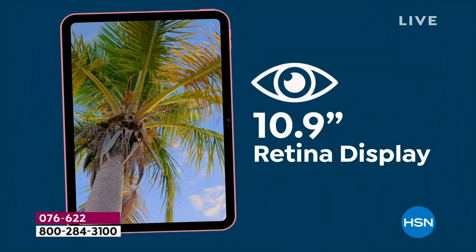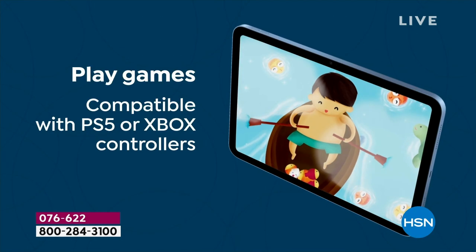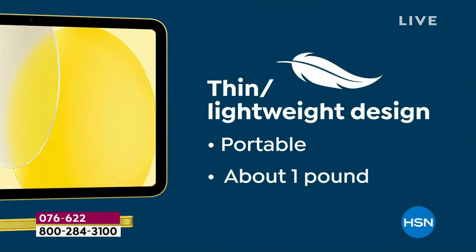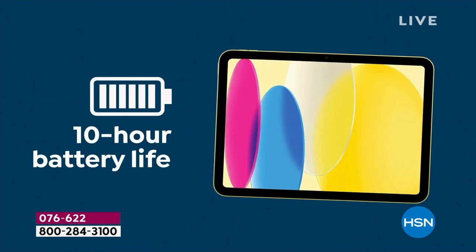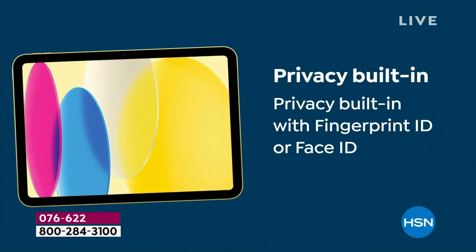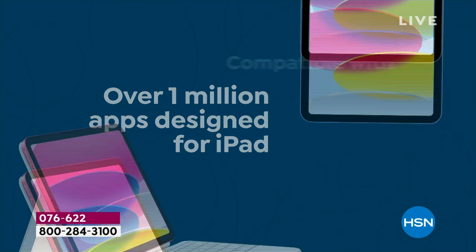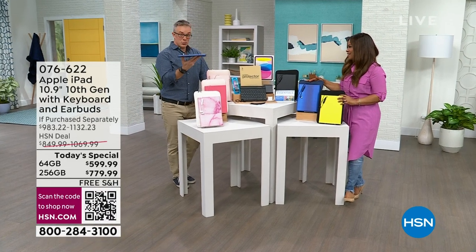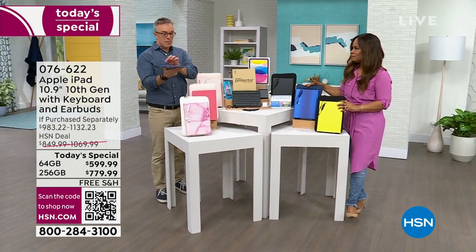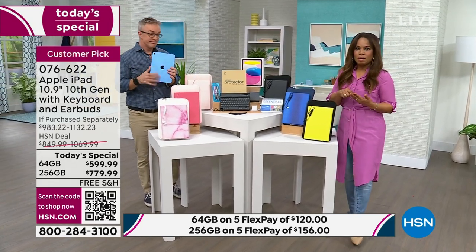You have that retina display — look at the size of that screen, almost 11 inches. They've upgraded both cameras — the front and rear are equal quality at 12 megapixels. No matter which storage size you get, 64 gigabytes or 256, it's a one-pound device, so it's really easy to take wherever you go. More and more of our computing going forward will be tablet-driven, and this is the way to go into the future.